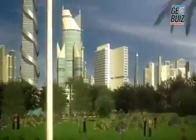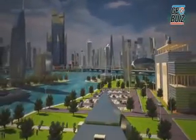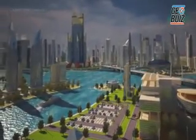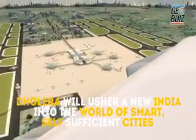AECOM provides a blend of global reach, local knowledge, innovation and technical excellence in delivering solutions that create, enhance and sustain the world's built, natural and social environments. Hopefully, Dholera will usher a new India into the world of smart, self-sufficient cities.